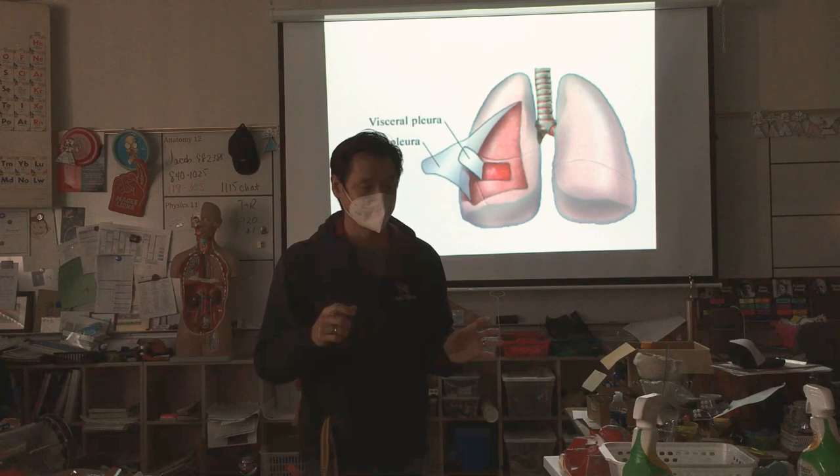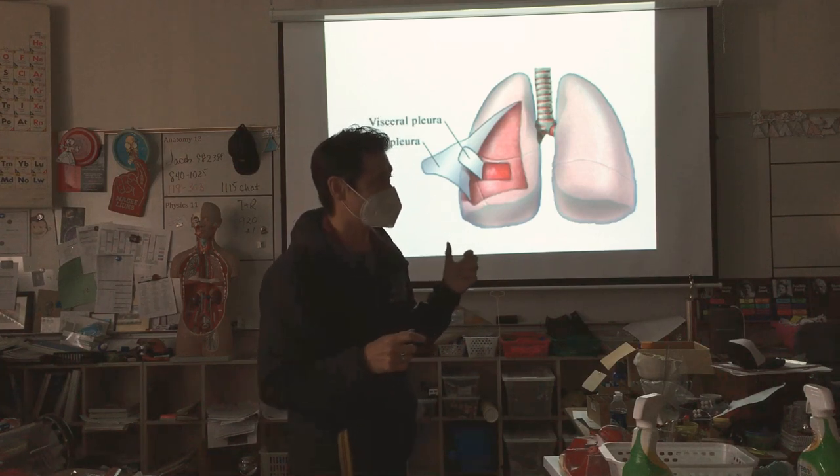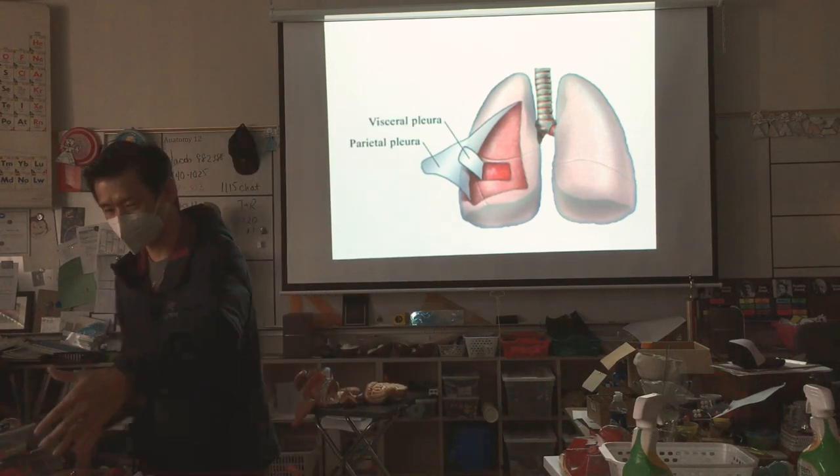I probably won't be able to do it this year, but I'll show you a video of it in a second. It's about the size of this table — about a meter.